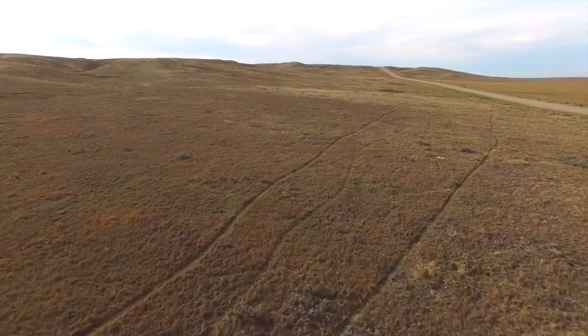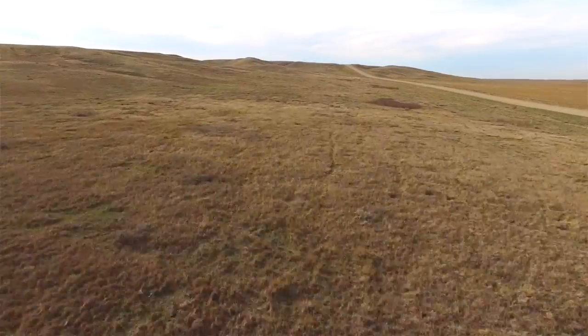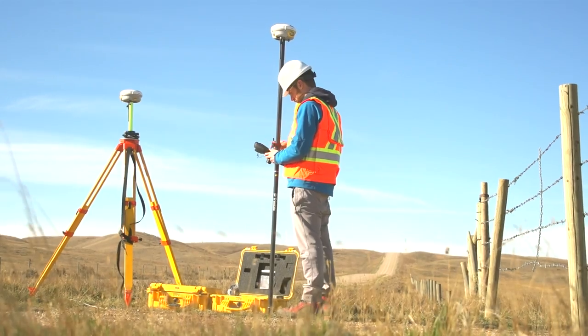One of the best things about drones for research purposes is that it allows you to see objects and patterns that you can't see at ground level. So what we're trying to do here today is collect imagery of all the ground squirrel burrows in a small area.